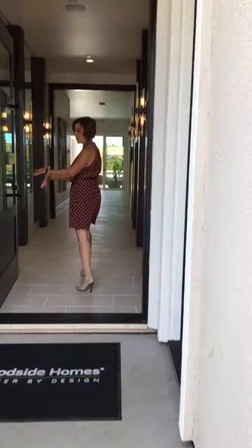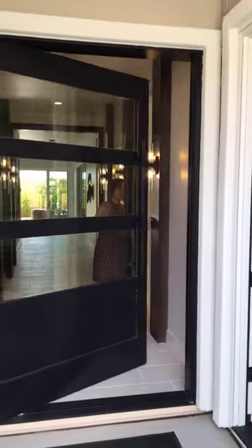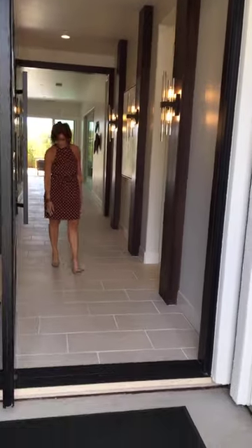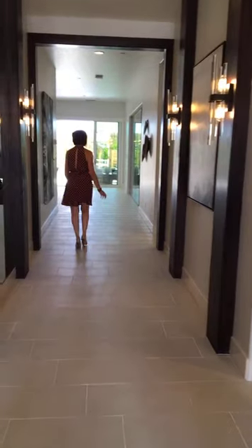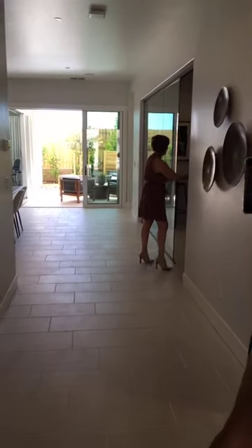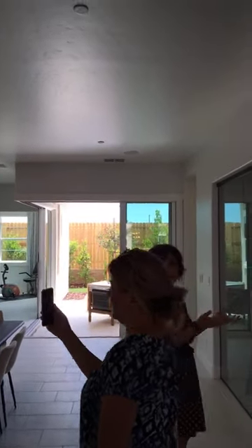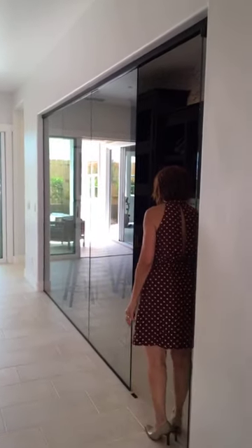Here's the beautiful pivot door again — for our Facebook friends who might not have seen that in the beginning. That is gorgeous, and it's so light — it looks heavy but it's very, very light. What a dramatic entryway! Coming into the great room area, this glass wall right here is an option you can purchase. Otherwise it would be left open. This is another way you can have the flex space done.